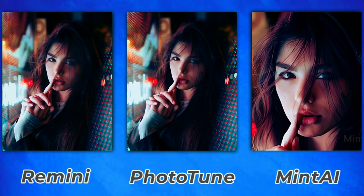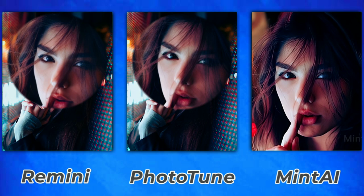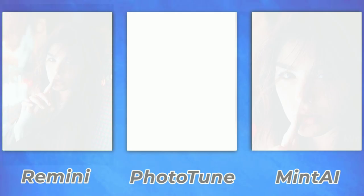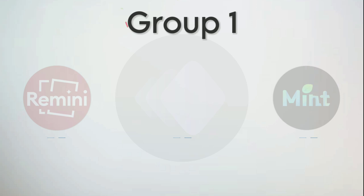The third photo is really difficult. Mint AI automatically cropped the photo and only gave me the face as output. Remini also did very well in this photo, with Mint AI in second place and PhotoTune in third.